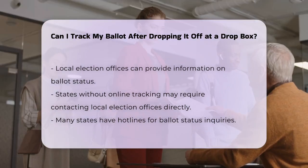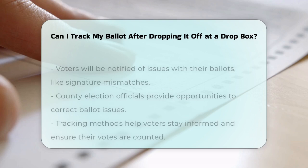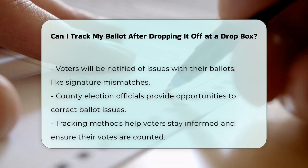If there is an issue with your ballot, such as a signature mismatch, you will be notified by your county election officials. They will give you the opportunity to correct the issue, often through a cure letter that you need to sign and return.